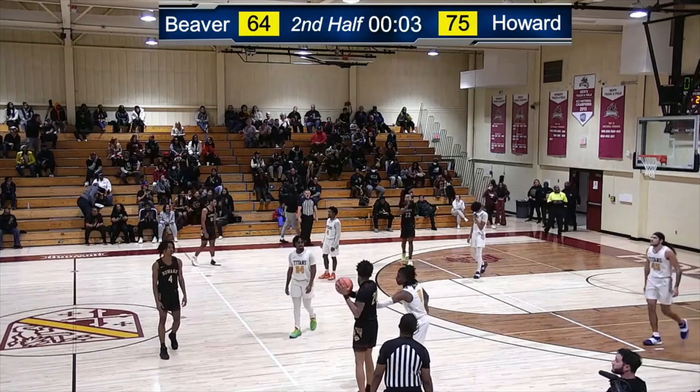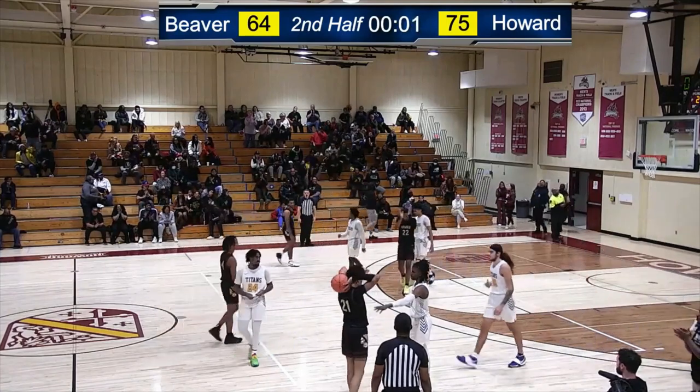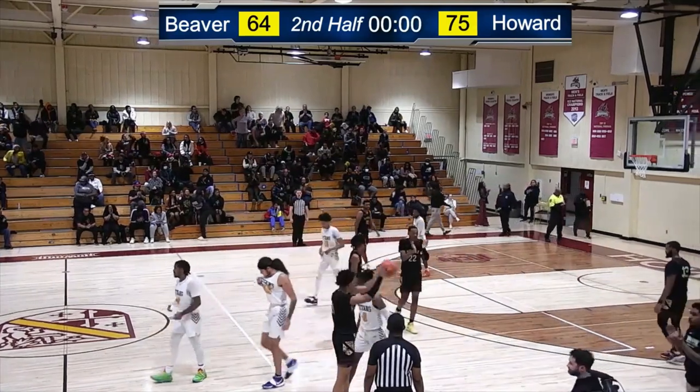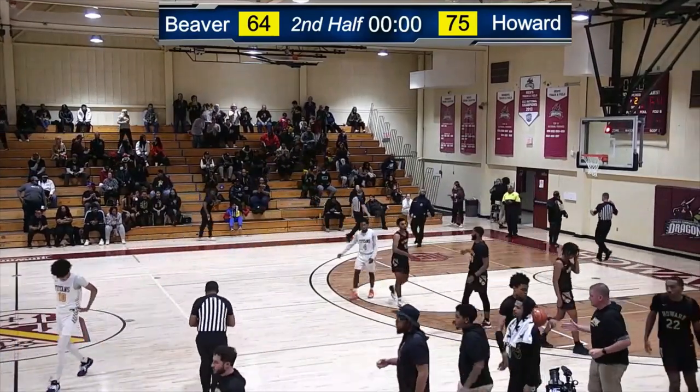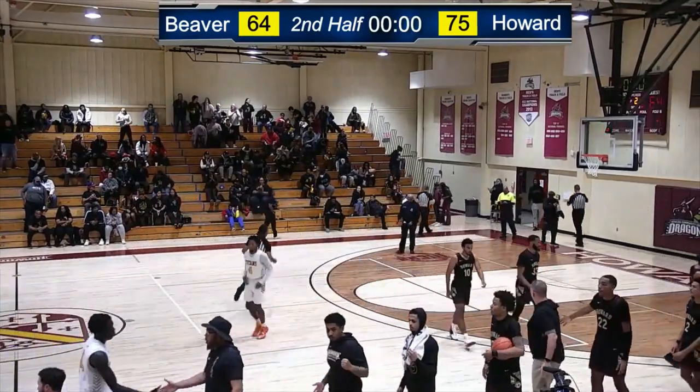Then the last basket goes to the visitors. You've got to hold on to the game ball, you've got to make sure it doesn't go anywhere. December 10th, 2022, the Athletic and Fitness Center at Howard.